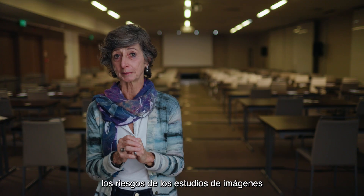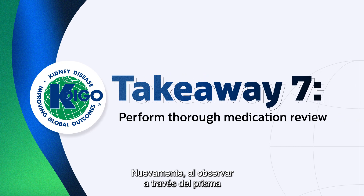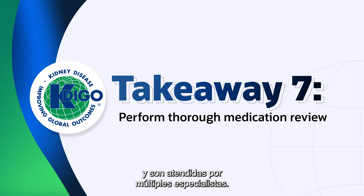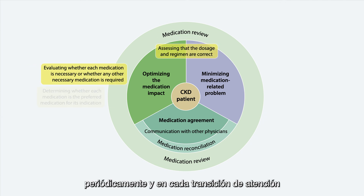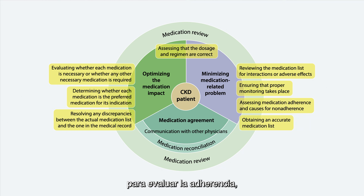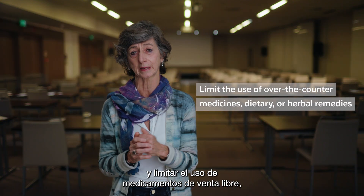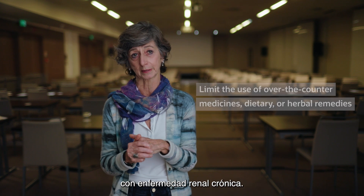Strategies to mitigate risks from imaging studies using contrast media are easily implemented. Looking through the lens of a comprehensive management strategy, it's really important to recognize that people with CKD often have complex medication regimens and are seen by multiple specialists. So we really need to take seriously the need to perform a thorough medication review periodically and at every transition of care to assess adherence, the continued indication of those medications, and any potential drug interactions. It's really important to review and limit the use of over-the-counter medicines, dietary, and herbal remedies that may be harmful for people with chronic kidney disease.